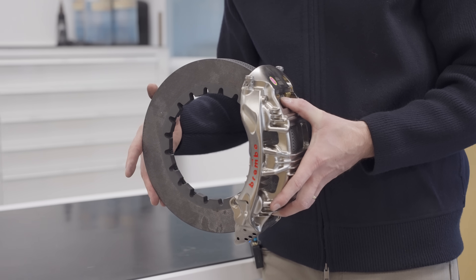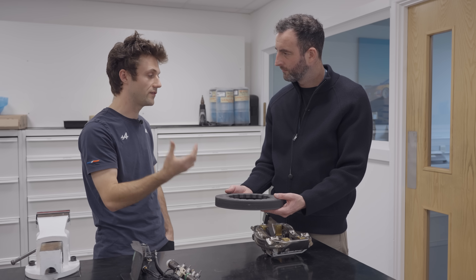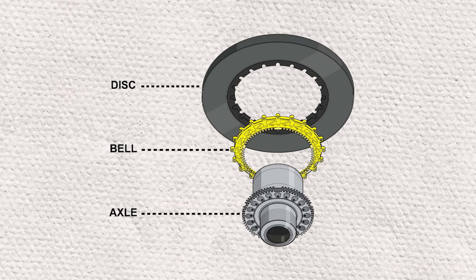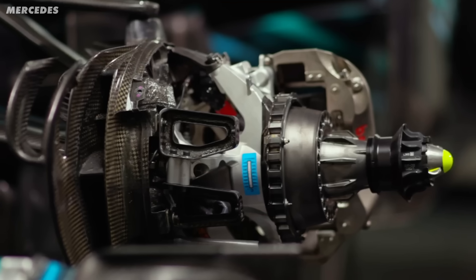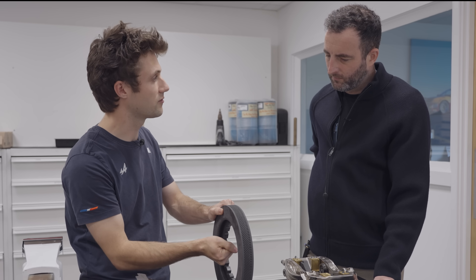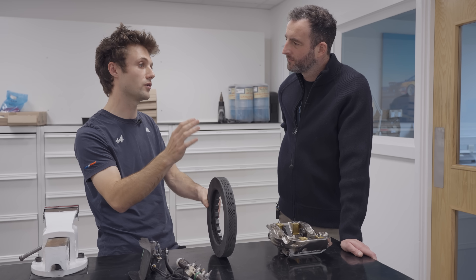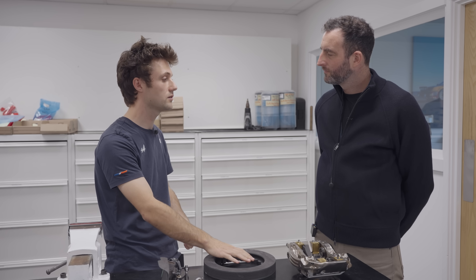The disc is splined onto the brake bell (disc brake bell), which in turn is splined onto the hub, and then the wheel is attached to that hub. Splines are used rather than bolts because they're much stronger and can deal with the loads involved in braking. They also allow the disc to float — even when tightened up, there's a little rattle by design. As the disc gets super hot and experiences expansion, vibration, and hitting curbs, that float helps to reduce brake vibration and give a better pedal feel.